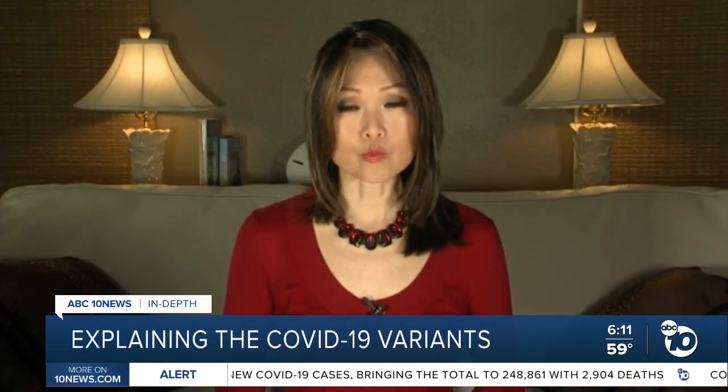Jared Aarons, ABC 10 News. As reported earlier this week, the US only does genomic testing to identify variants on about 5,000 COVID-positive tests each week.